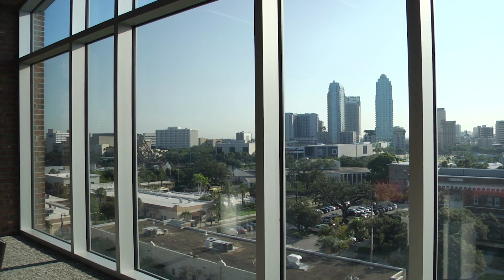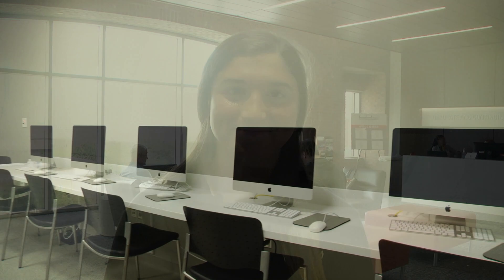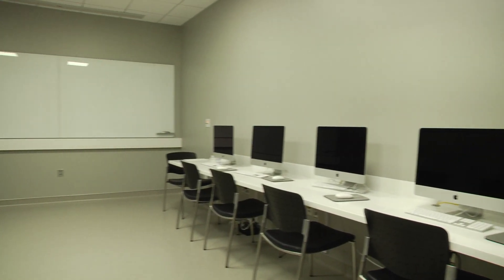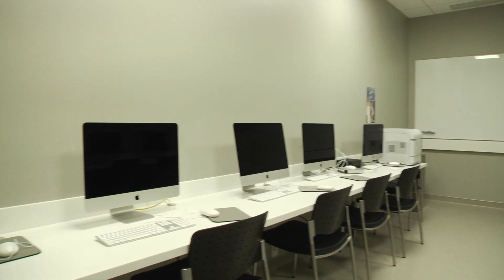Lastly we come to the sixth and final floor. With sweeping views of campus and downtown Tampa, this floor not only houses the office of graduate and continuing studies, but also several classrooms and faculty offices. In addition, the physics department also makes its home on this floor, with a new computational physics lab providing physics majors the tools for cutting edge astrophysical data and modeling research.